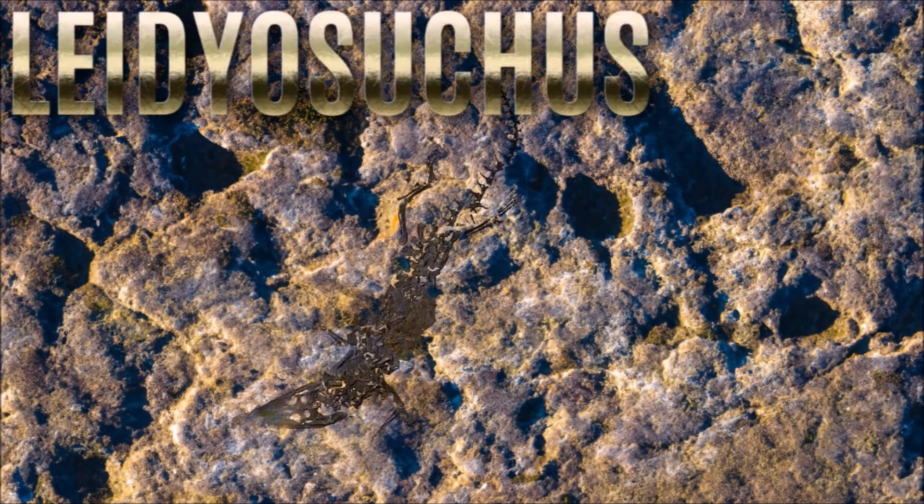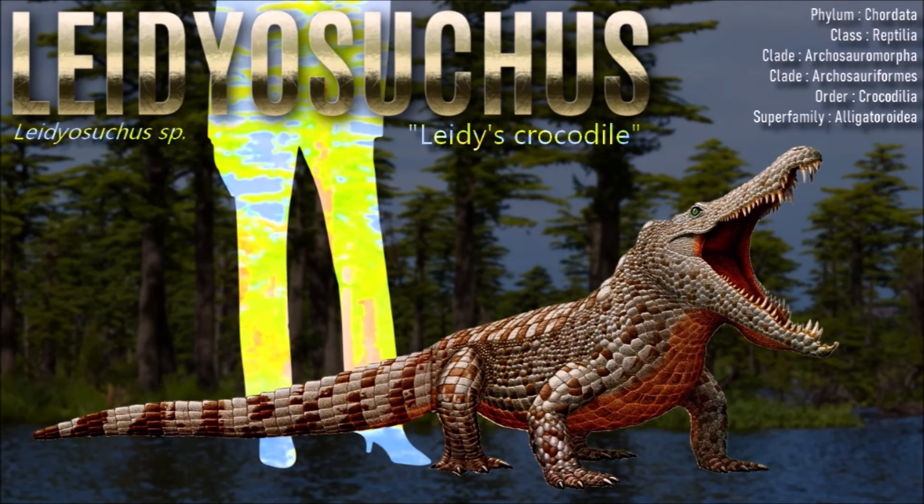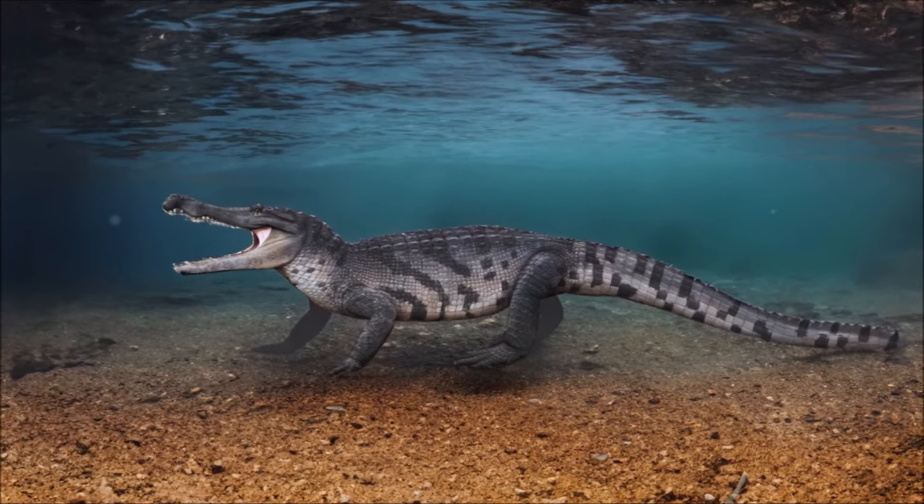With a skull about 40 cm long, Leidyosuchus would be expected to have been a mid-sized alligator and predator of small reptiles and quite possibly small dinosaurs too. It is one of the most basal members of the superfamily Alligatoroidea.